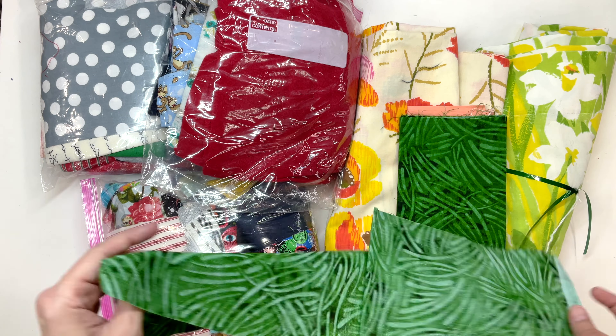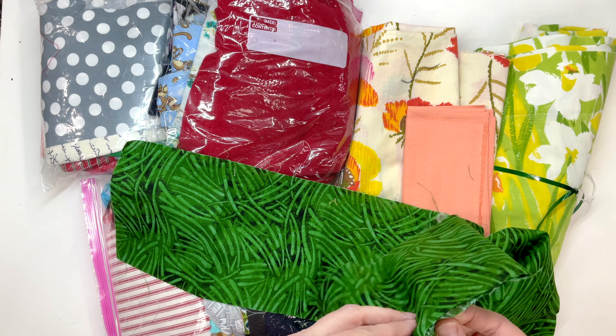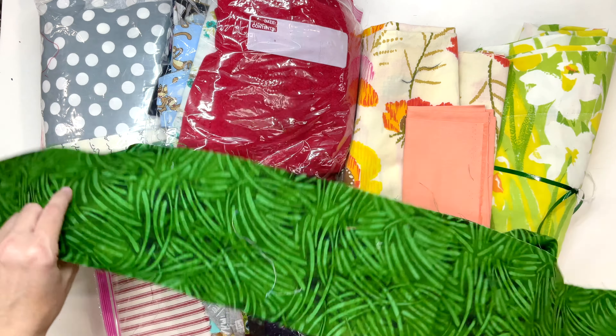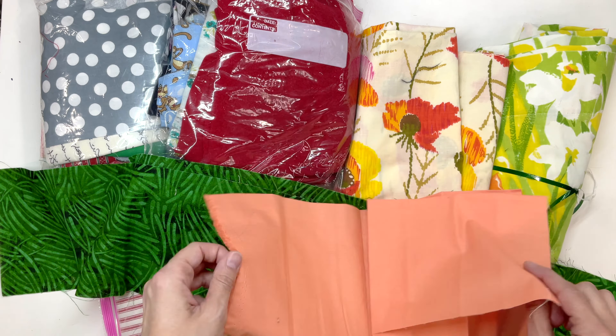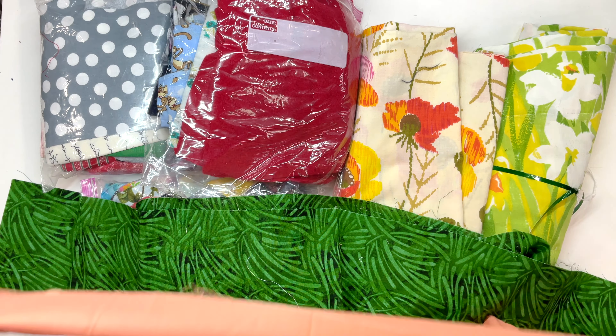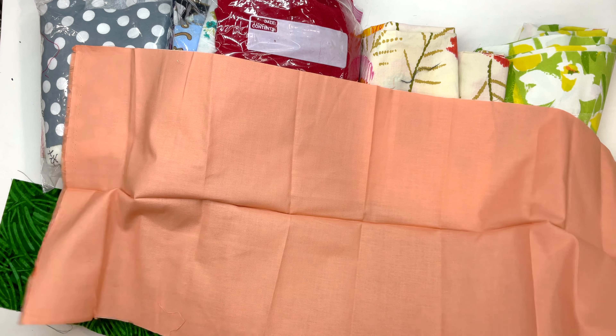And I guess this is a batik, which could be used in a lot of quilts. And some plain peach — that's a decent piece of peach. So, $2.50.